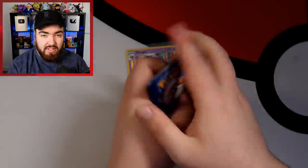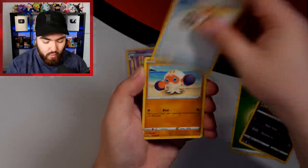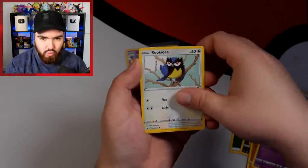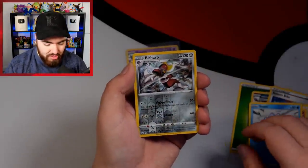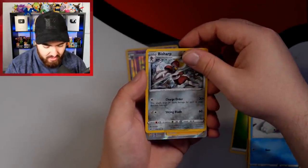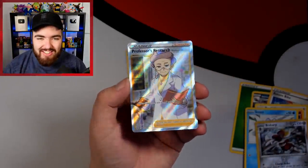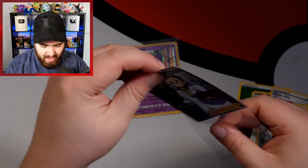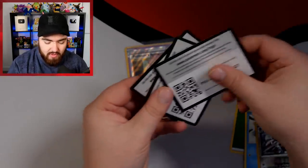One more Sword and Shield base pack. We have a Grass Energy. Galarian Linoone, Rotombike, Drizzile, Clobbopus, Gastly, Rookidee, Sizzlipede, Snom — super cute Snom — Boltund Reverse, and no way — a full art trainer! We have a Professor's Research full art. I love this card. That's going straight into my deck.